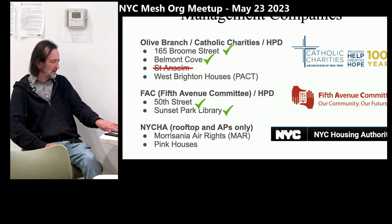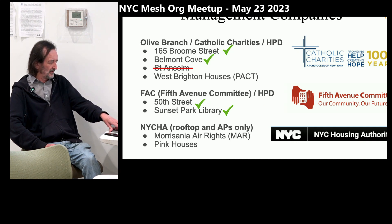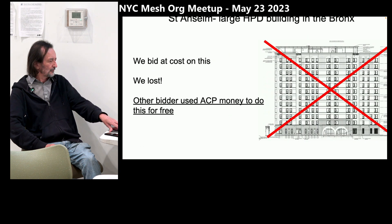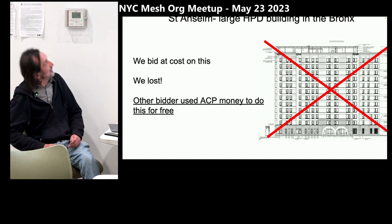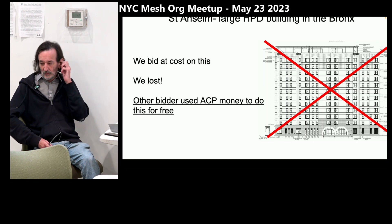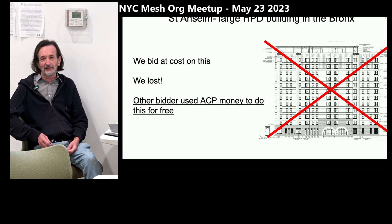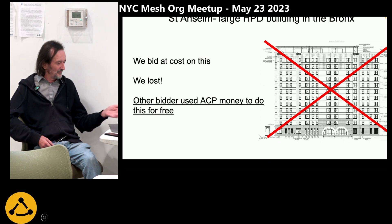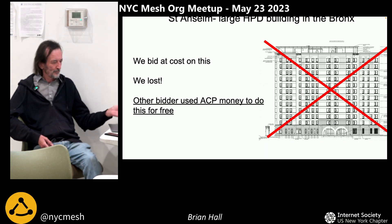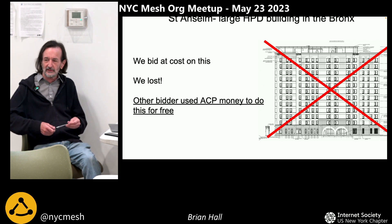That's HPD. There's also NYCHA — I don't know if those will happen; it's so slow with NYCHA and they're kind of on hold. One of the buildings we thought we would get, we didn't get — we lost the bid on it. When we do a bid we do it at cost, so nobody can really underbid us. But what happened was the person that won the bid got FCC money, so they're basically doing it for free. We lost that bid.